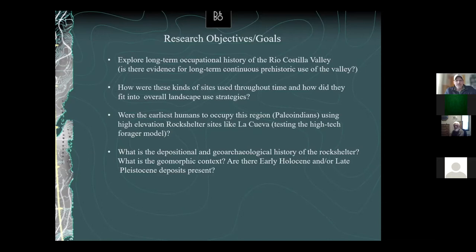We also wanted to know how these sites were used over time. Different kinds of sites are used differently — kill sites, habitation sites, residential sites, logistical sites. How were prehistoric groups using this rock shelter over time? Was it changing, or were they basically using it the same way over long periods?